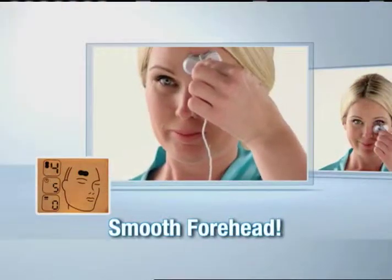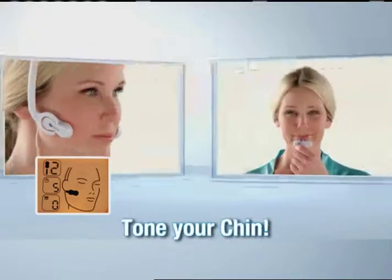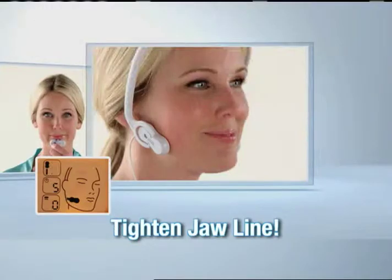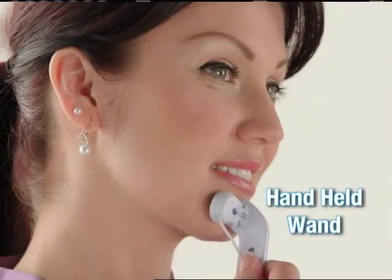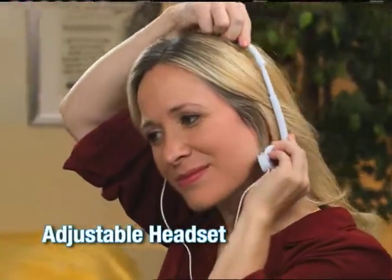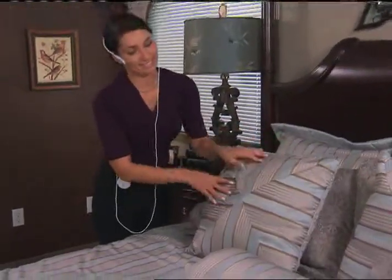Smooth your forehead, lift delicate skin around your eyes, erase laugh lines around your cheeks and mouth, tone your chin, and tighten your jawline. At last, you can look as young as you feel! Use the handheld wand or the adjustable hands-free headset to comfortably go about your day while eliminating the tell-tale signs of aging.